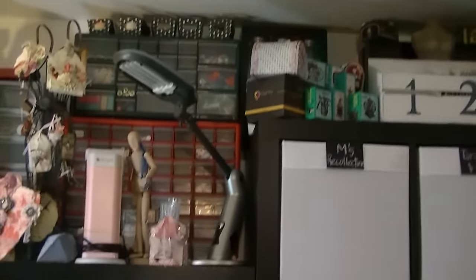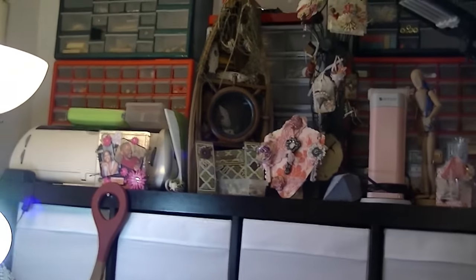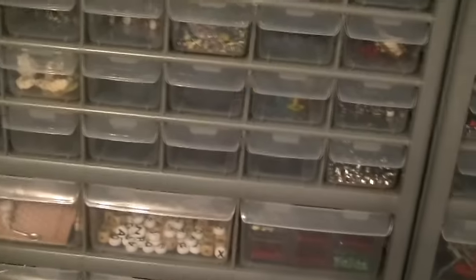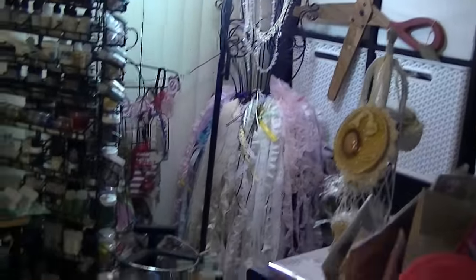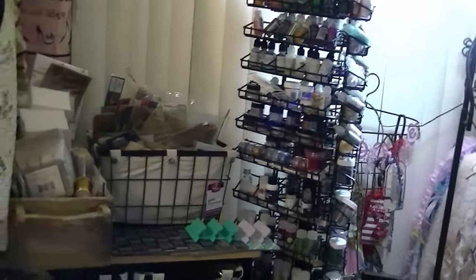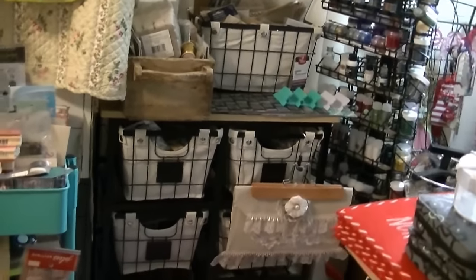These are embellishments in those little utility cases. It just makes it easy for me to find what I'm looking for. Now over here in that corner I have one of my dressed-up dress forms. I love dress forms — you'll see them all over my room. I really just love dress forms. I have those baskets filled with embellishments also.